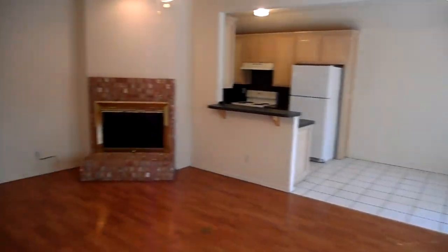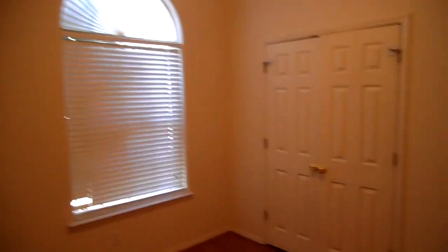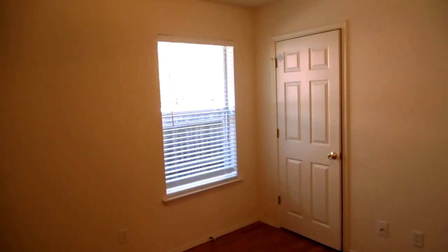The second and third bedrooms are split from the master. There's a coat closet and some additional linen storage in the hallway. The front bedroom is approximately 10x10 and has a double-door closet, so there's lots of closet space. The third bedroom is about the same size with a regular closet that goes back a little ways and is slightly bigger.